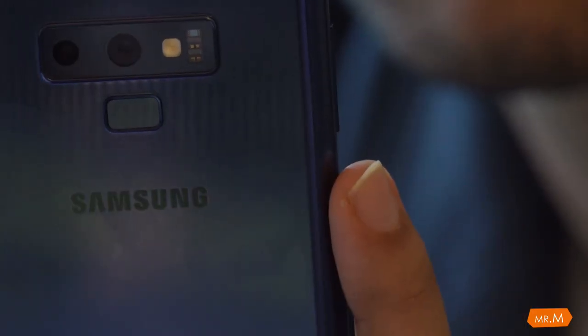No software lagging, but there is a software issue — Bixby. Samsung has given a dedicated Bixby button alongside the volume rocker, and I don't want it there. I keep accidentally pressing it, which I don't want.